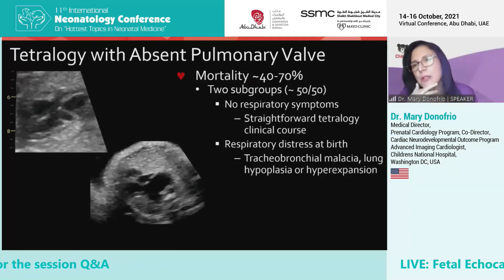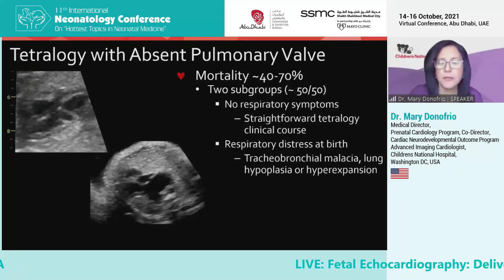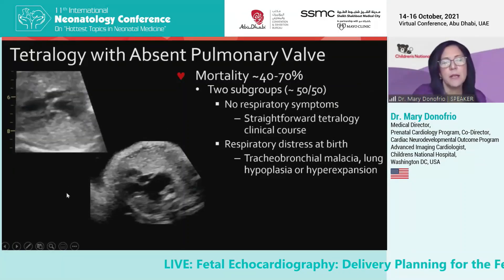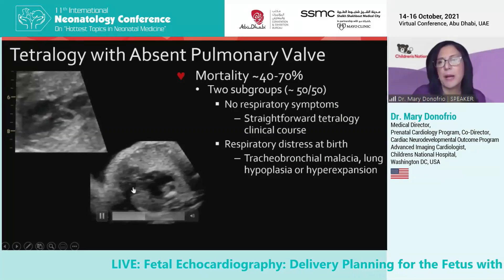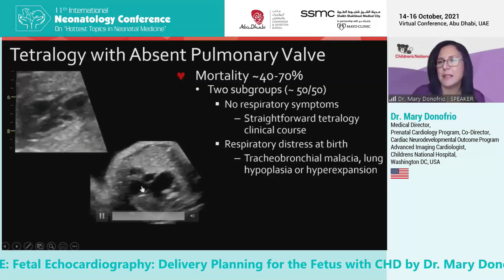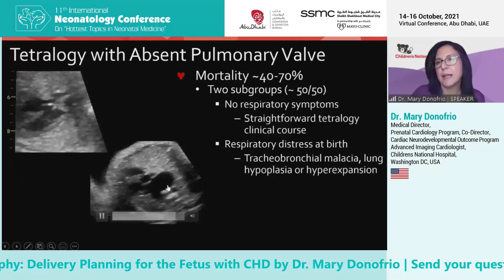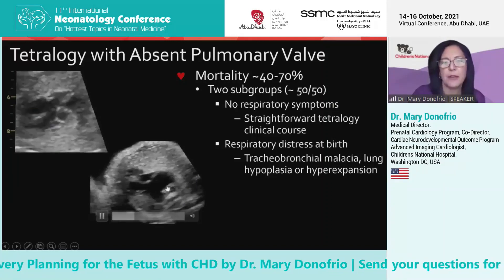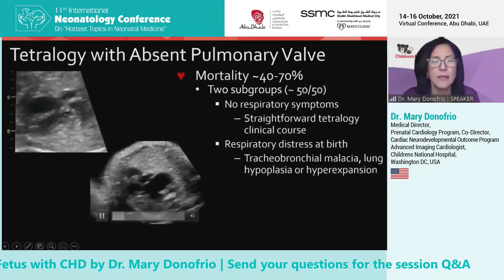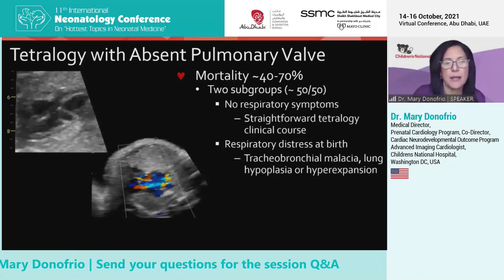Another one that causes trouble in the delivery room is tetralogy with absent pulmonary valve. On the inside, it's a tetralogy with a big hole in the heart and an overriding aorta. But as you angle up towards the pulmonary outflow tract, it's not a thick, small pulmonary valve — it's actually a dilated annulus with a valve that's really not opening or closing, and then really massively dilated branch pulmonary arteries that affect the lungs. There's not usually a ductus in this disease, which is interesting. And the biggest problem is significant pulmonary insufficiency, which is this red jet here.